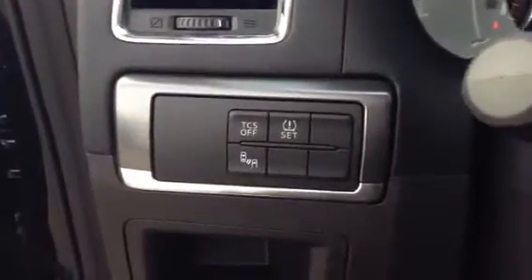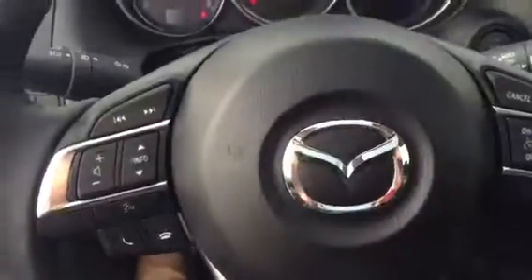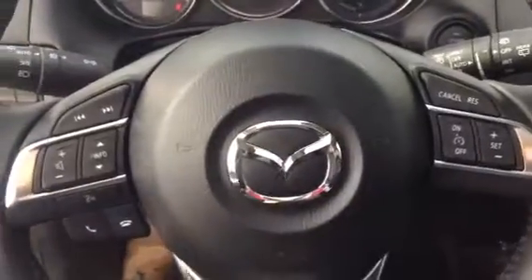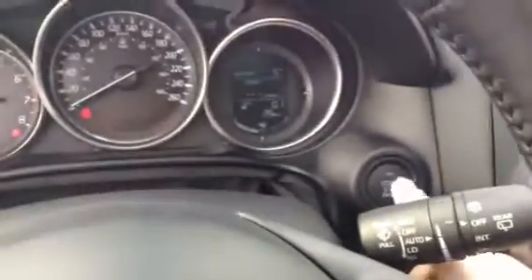You have your blind spot monitoring, traction control, tire pressure monitor, and on the steering wheel you got your Bluetooth audio controls, automatic headlights, cruise control right there, rain-sensing wipers, and you have your push button start as well.